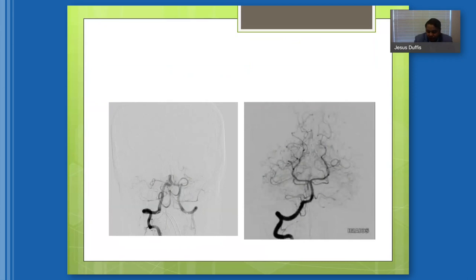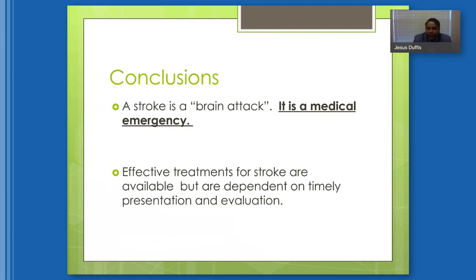If you think you might be having a stroke, don't ignore it — it is a medical emergency. A stroke is a brain attack; think of it like a heart attack only in the brain. When you're having a heart attack you should call 911, and that's the key message from this lecture: treat a stroke as a medical emergency, because we do have effective treatments, but they are dependent on presenting to the emergency room in a timely fashion.